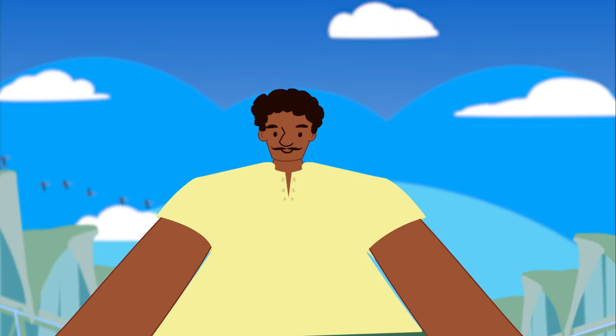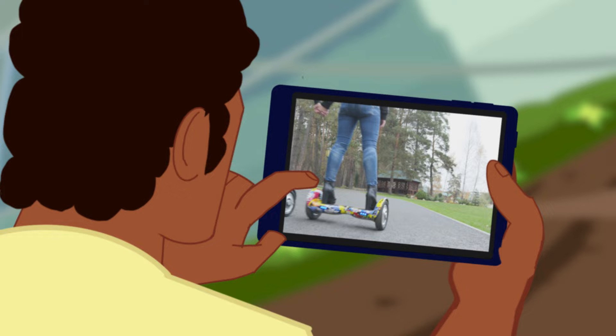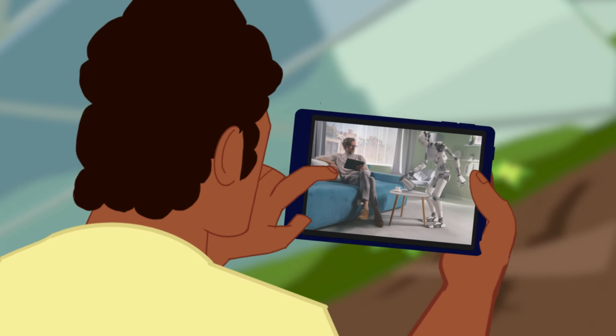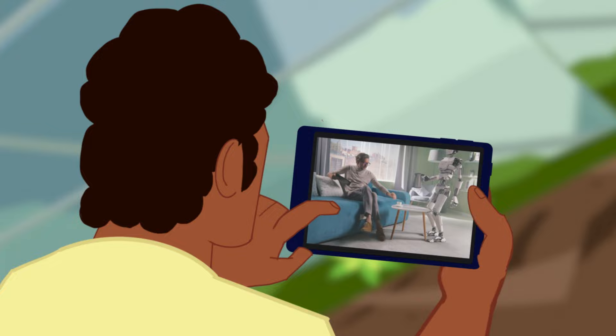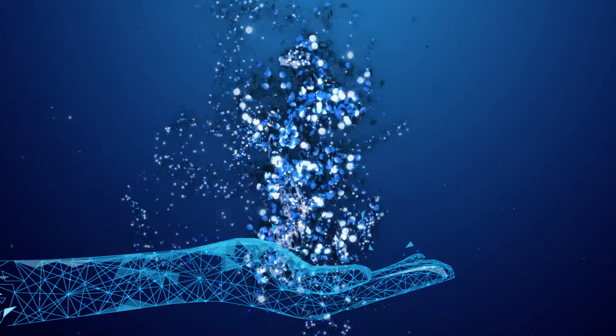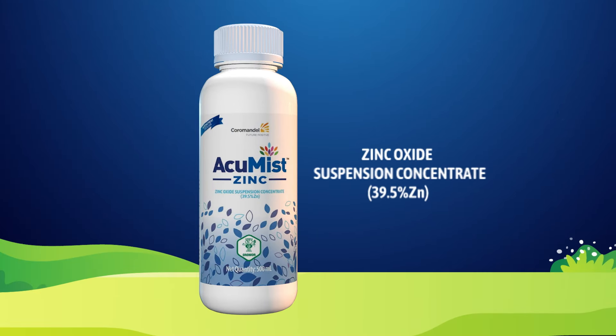You are always on the lookout for new modern technology to make your life better and more fruitful. As a modern farmer, you are always looking at advanced technology for your farming too. That is why we have now created a high-tech fertilizer for you. Introducing AccuMist Zinc, the liquid zinc concentrate that delivers superior results.